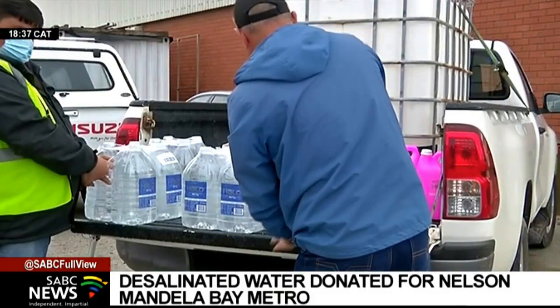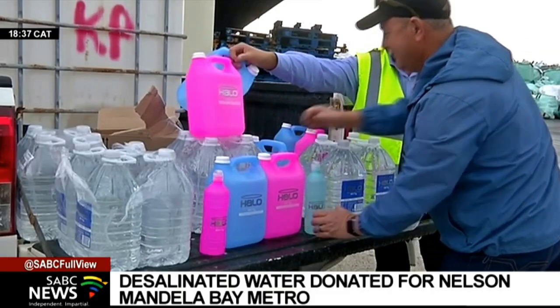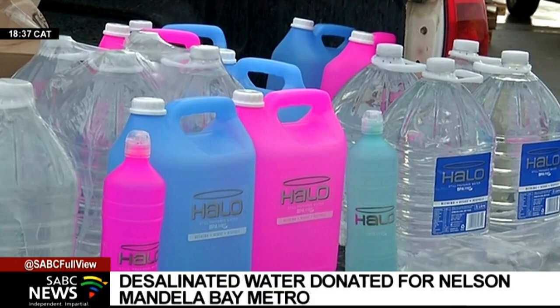The Motherwell and Stanford Road pump stations will also be upgraded to be able to transfer 120 and 135 million litres per day respectively from the North Hedah system to the western half of the metro.